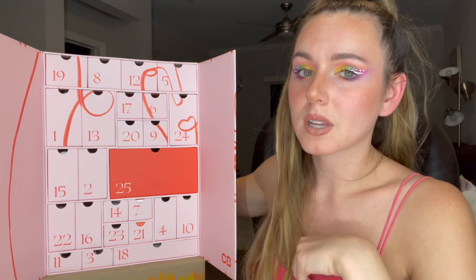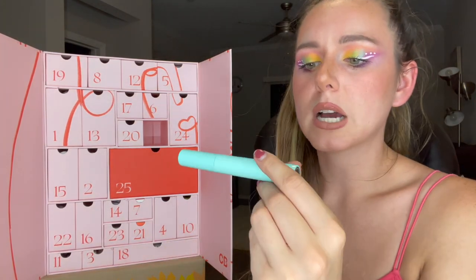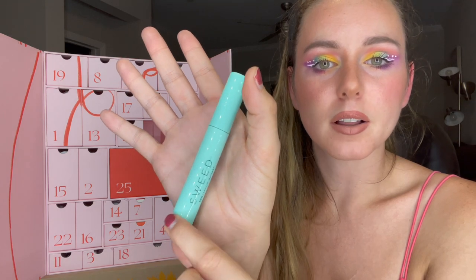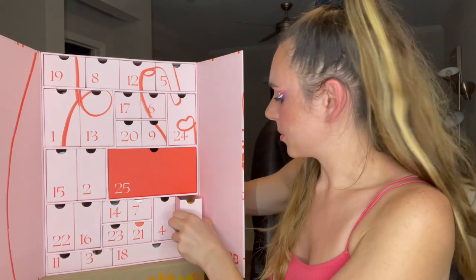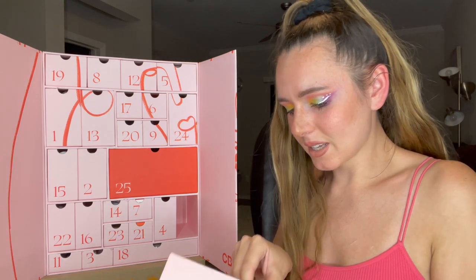Number nine looks like a full-size mascara — this is the Sweed Pro Lash Lift Mascara. Pretty packaging, I like the teal blue color and it looks really cute with the pink too.